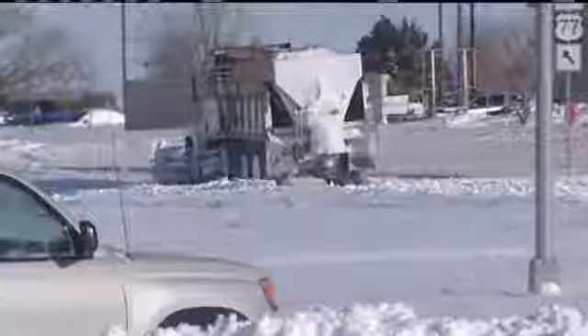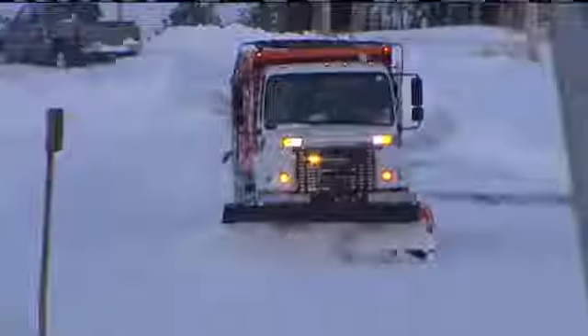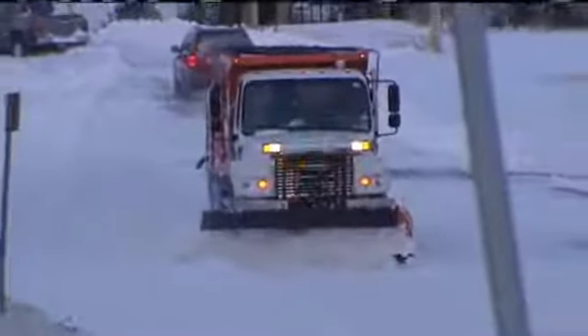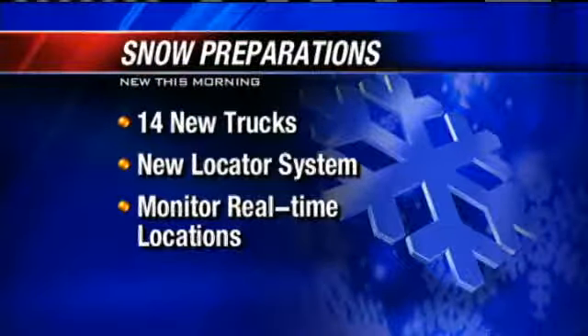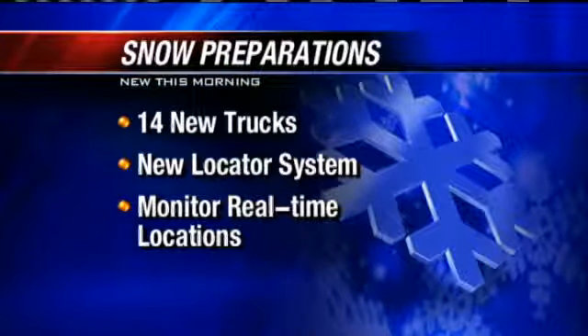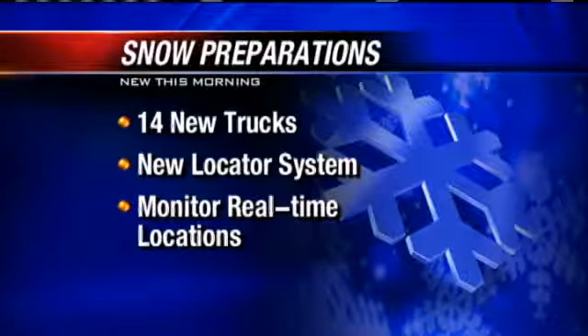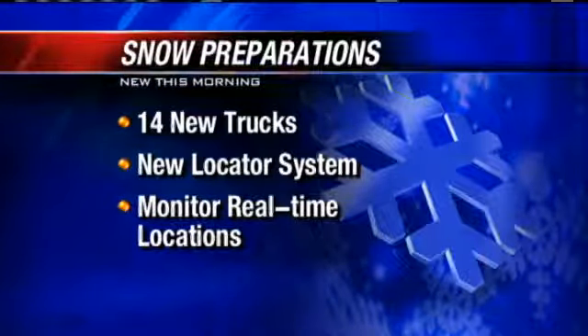The city will do a practice run later today, dragging the snow plows out and pretending to clear snow-covered streets, and they'll do that with some new equipment. Fourteen new trucks will hit the roads, and the city will have a new electronic board that will monitor the location of every snow plow — where they are, what streets they've cleared, and where they need to go next. The city says they'll be able to move resources around better, be more efficient, get those roads cleared faster, and ensure it's safer for drivers this winter.